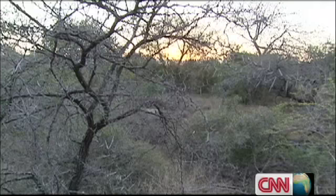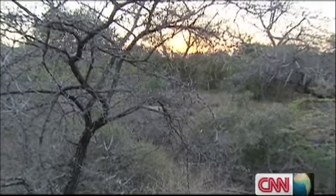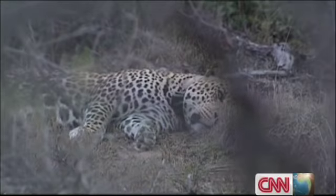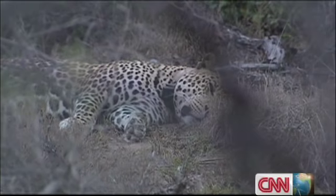Tomorrow, Dickerson will need more than just a glimpse. He'll attempt to capture and recollar Menzi, Pinda's dominant and very large male — a necessary but potentially dangerous task.